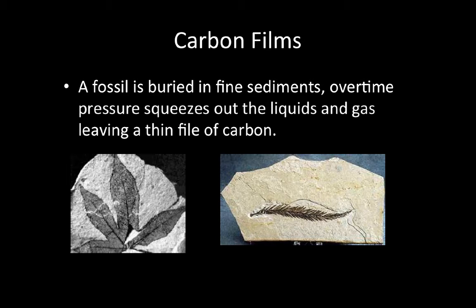Another type of fossil is a carbon film. Fossils called carbon films can preserve delicate details of leaves and animal parts. The formation of a carbon film begins when an organism is buried under fine sediment. Over time, pressure squeezes out liquid and gases and leaves behind a thin film of carbon. These carbon film fossils are useful to scientists because they often preserve very fine details that we couldn't see in other types of fossils.